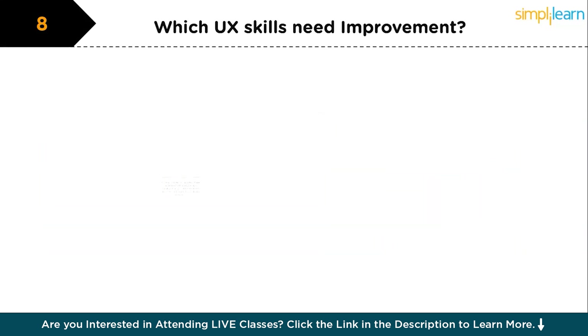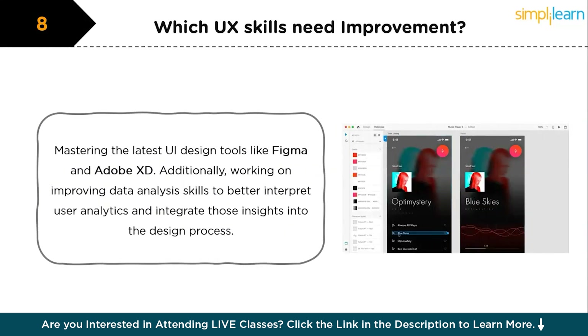The next question is: which skills do you need to refine as a UX designer? You can say: while I'm confident in my research and prototyping skills, I believe there's always room to refine my visual design skills, especially in terms of mastering the latest UI design tools like Figma and Adobe XD. Additionally, I'm working on improving my data analysis skills to better interpret user analytics and integrate those insights into design processes.